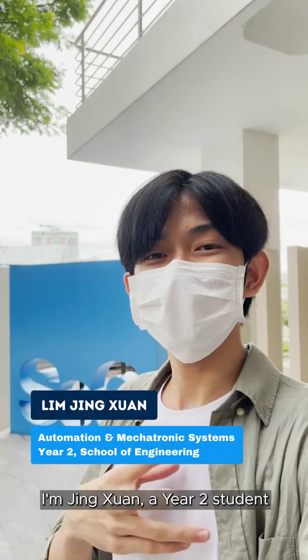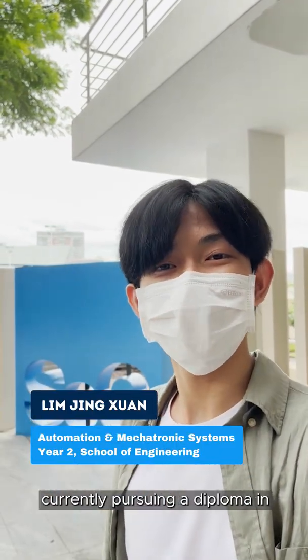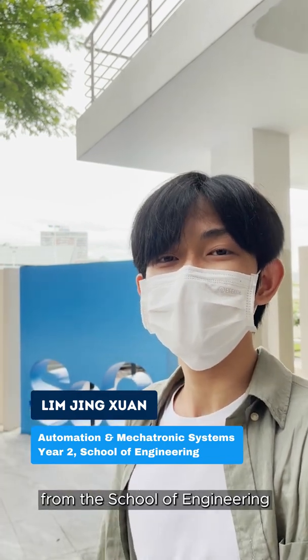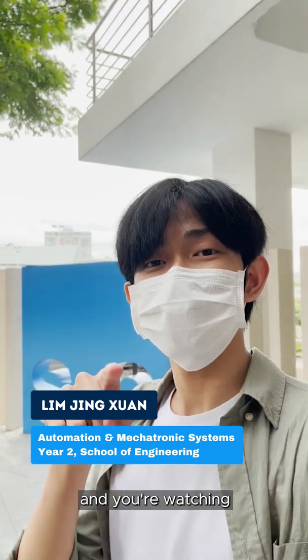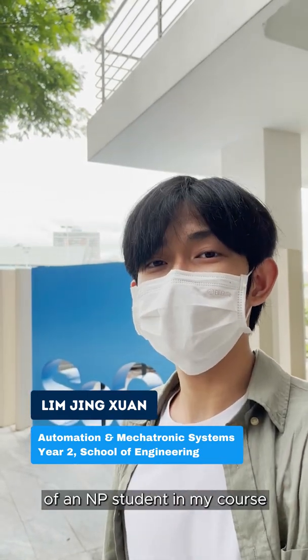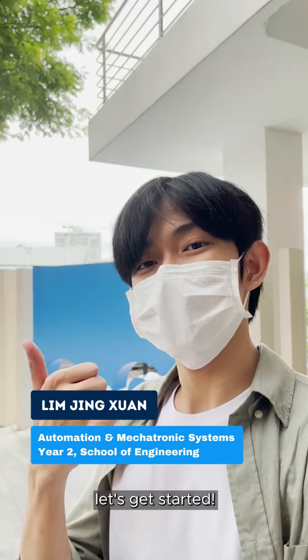Hey everyone, I'm Jingxuan, a year 2 student currently pursuing a Diploma in Automation and Mechatronic Systems, also known as AMS, from the School of Engineering. And you're watching Of Course MP, where I'll be showing you what a day in the life of an MP student in my course looks like. Let's get started!